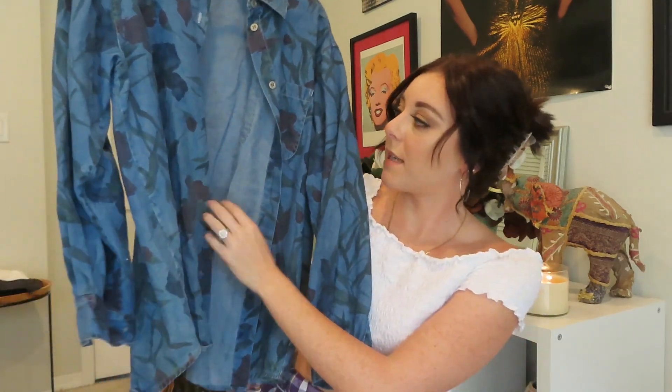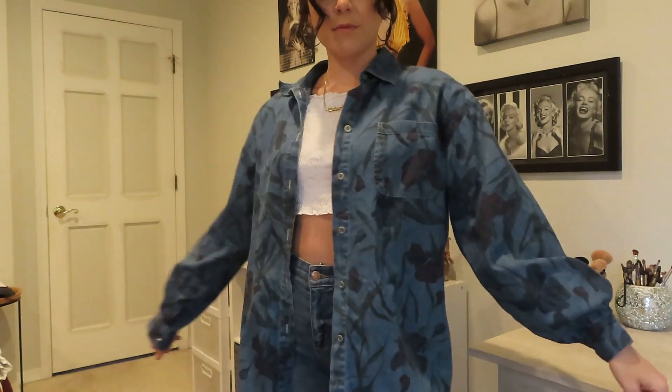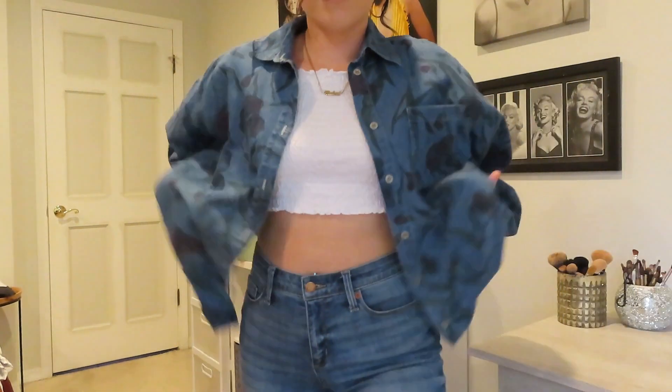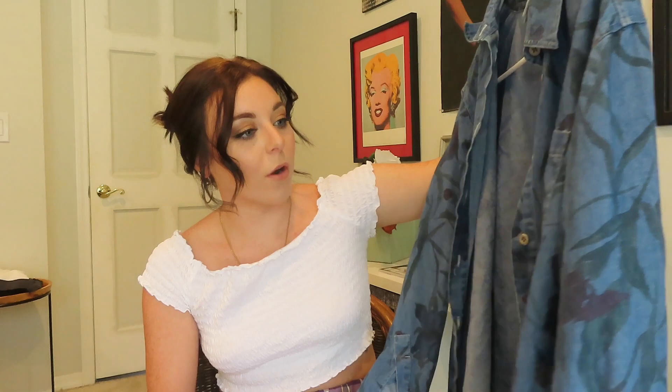Next, from Goodwill I got some cool things. First is this thin denim jacket — it's not really a jacket, it's more like a button-up — and it's decorated with flowers all over the front. I love it. I'm so excited to wear it in the fall and style it with some black jeans or a cute little black dress, or tied around my waist.